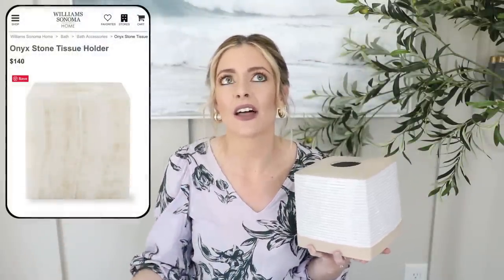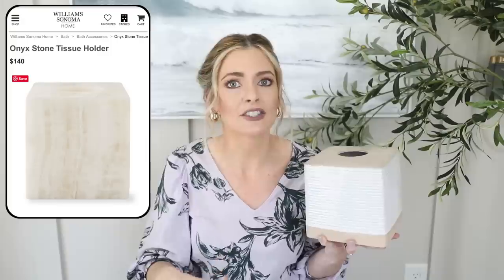I got it on sale at Bed Bath & Beyond. Sometimes if you look at tissue covers on Pottery Barn or other sites like that, they're so ridiculously expensive, so I thought this was a really good price. I love how simple it is but how it still has a little bit of personality with the rib detailing — definitely a fun piece to add into our living room decor and make it a little bit more practical.